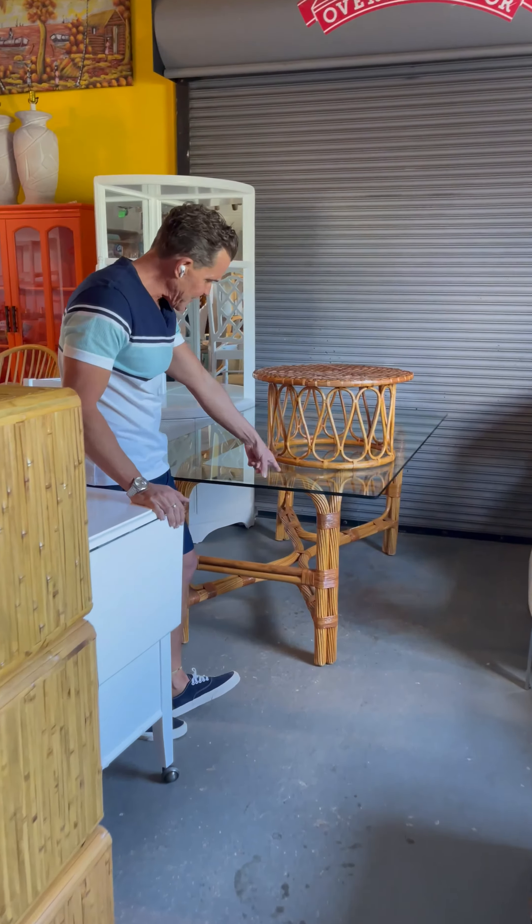Fully restored bar cart. Isn't she a beauty? I love it. Again, the goal — it's art, our job to save it. It is old but it's new.